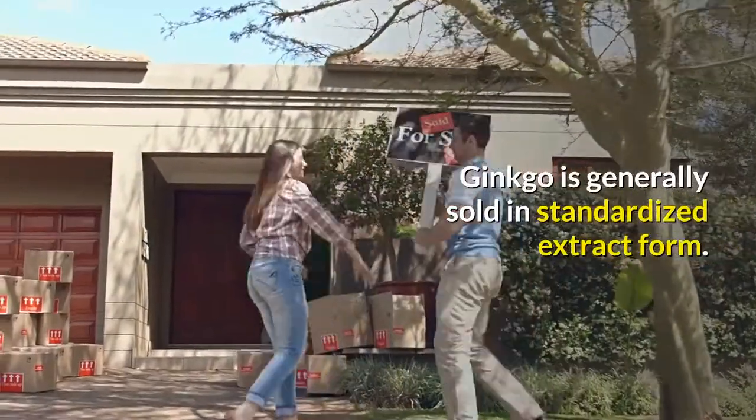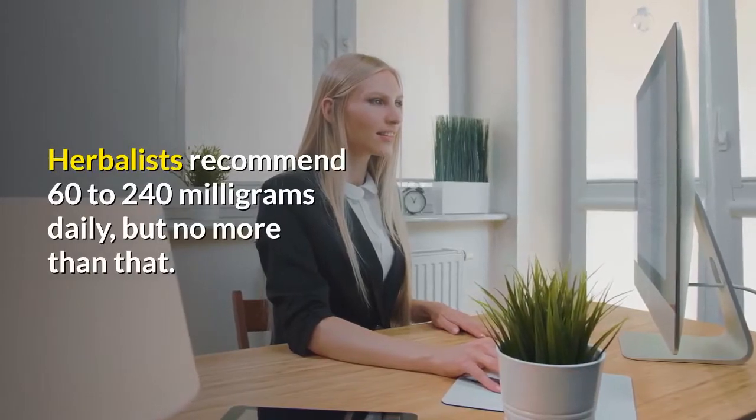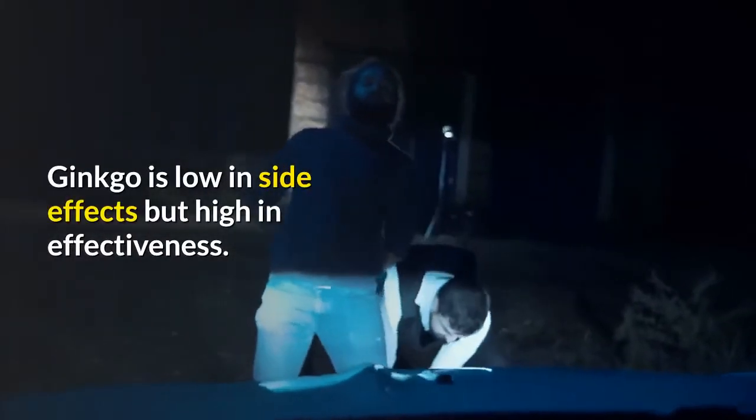Ginkgo is generally sold in standardized extract form. Herbalists recommend 60 to 240 mg daily, but no more than that. Ginkgo is low in side effects but high in effectiveness.